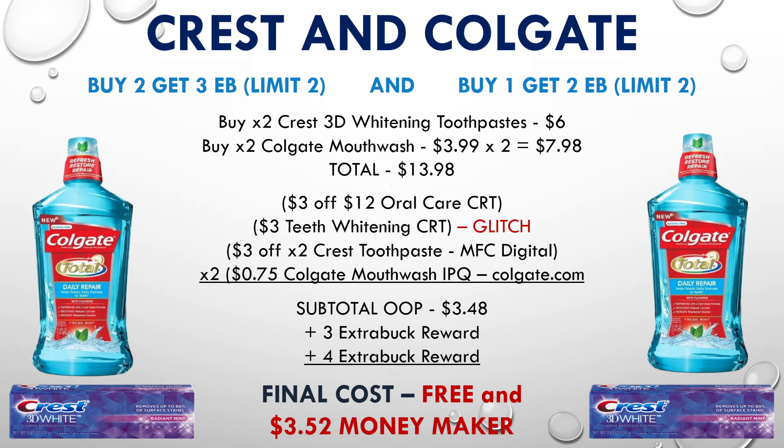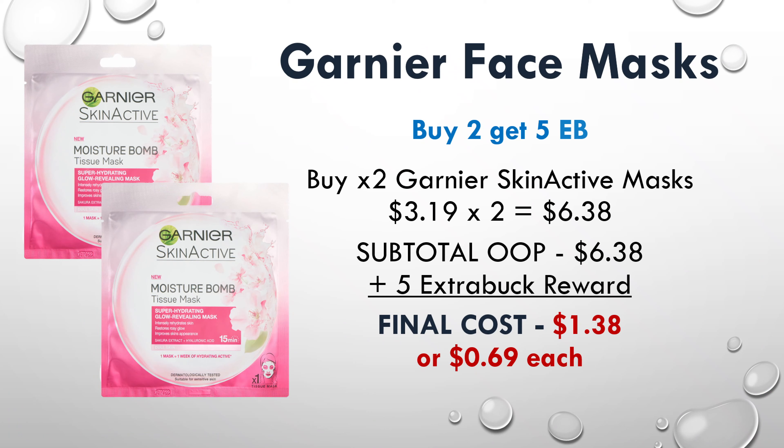There's also a $0.75 off internet printable coupon available at colgate.com for these mouthwashes. If you print out two of those and use them along with all the other coupons, that'll bring your subtotal down to just $3.48. You'll get back the same extra bucks — $3 for Crest and $4 for Colgate — making your final cost free and a $3.52 moneymaker.